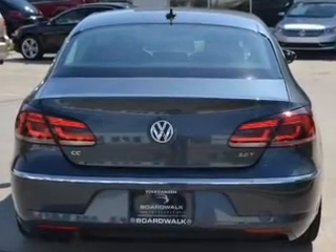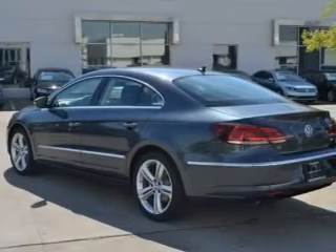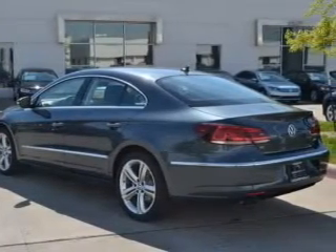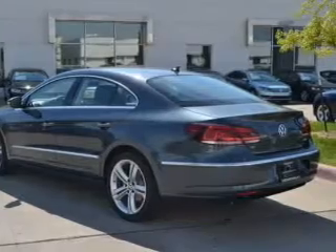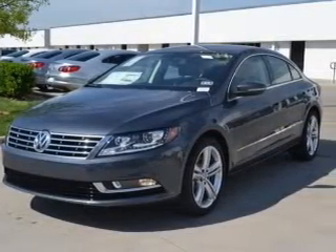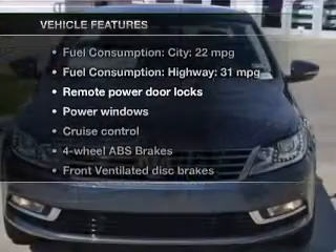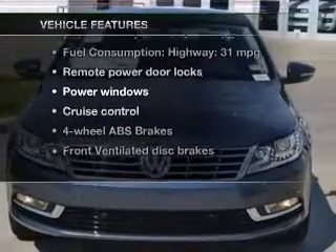GPS navigation will guide you to your destination. Stand out from the crowd with premium wheels. You will appreciate the safety feature of anti-lock brakes. Heated seats comfort you on cold winter days, and memory settings make for a more comfortable ride. With these notable features, you won't want to miss out on the opportunity to own this amazing ride.